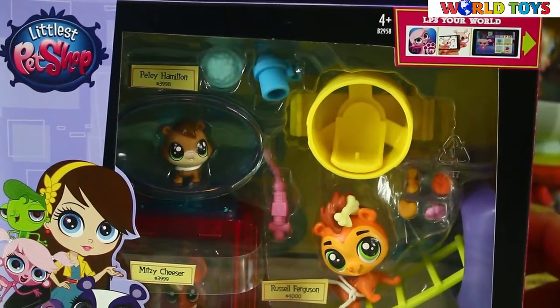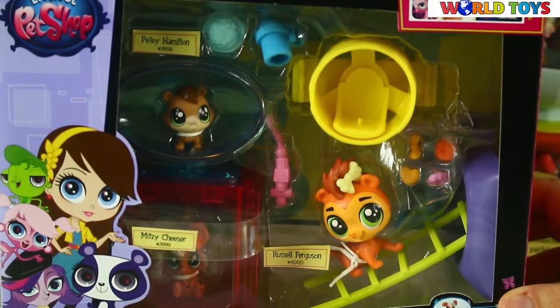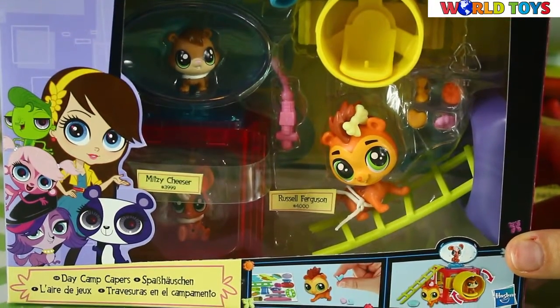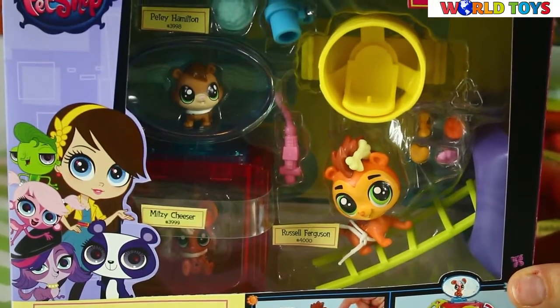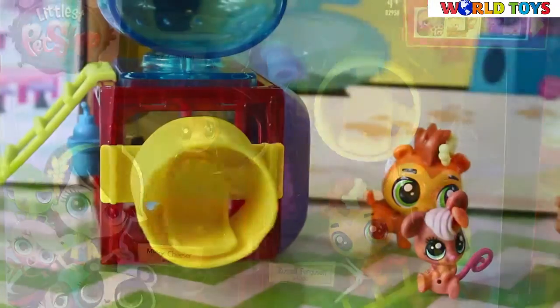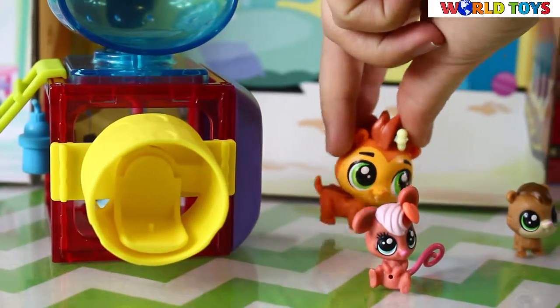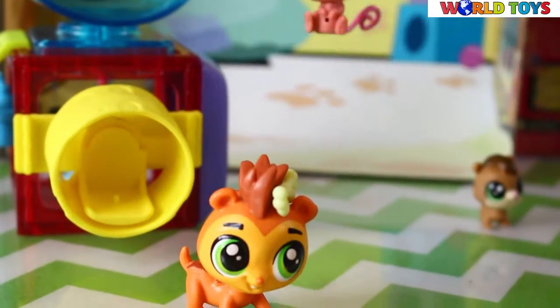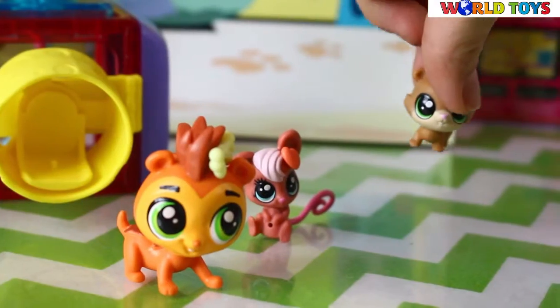Hello everyone, welcome to the World Test Channel. Today you will see the Day Camp Capers from Littlest Pet Shop. In this set you will find three different pets: Russell Ferguson, Mitzi Cheezer, and P.T. Hamilton.